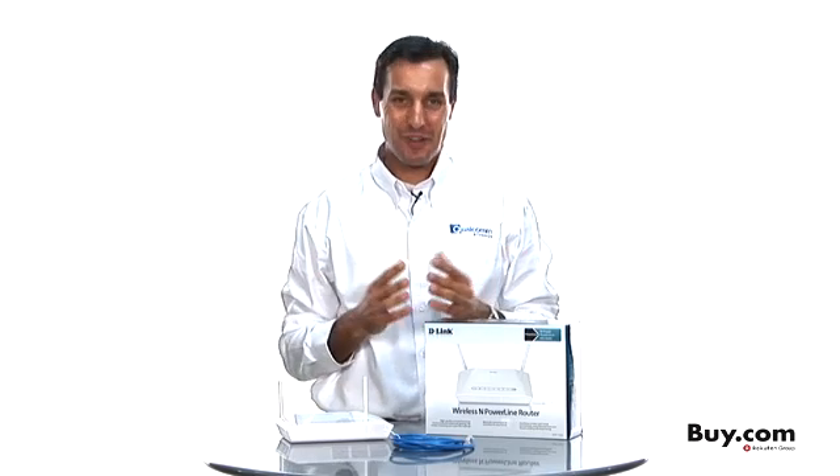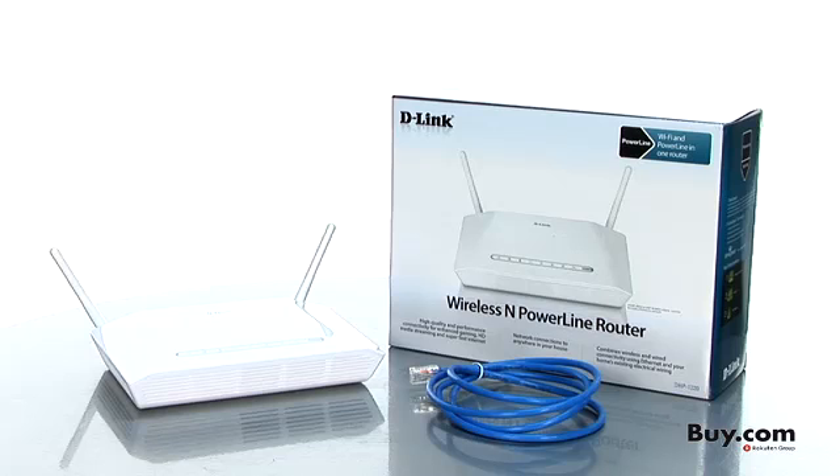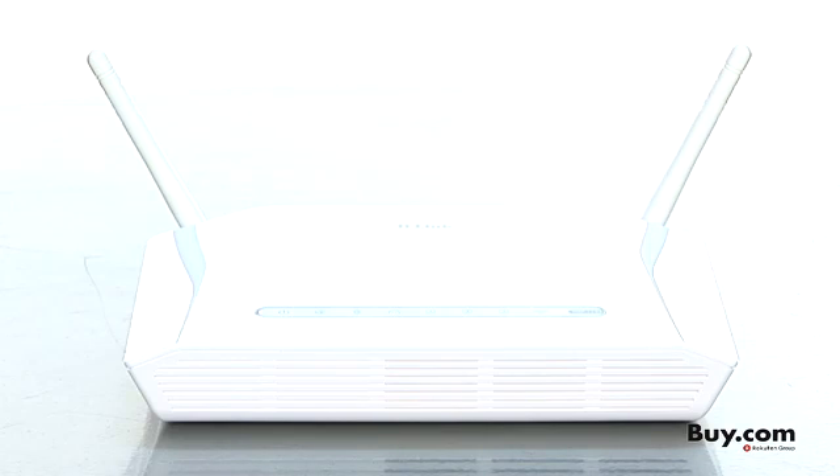Hi, I'm Keith Washo with Qualcomm Atheros, here to talk today about our Hi-Fi technology inside this D-Link Wireless N Powerline router, and why this is a great product for you.